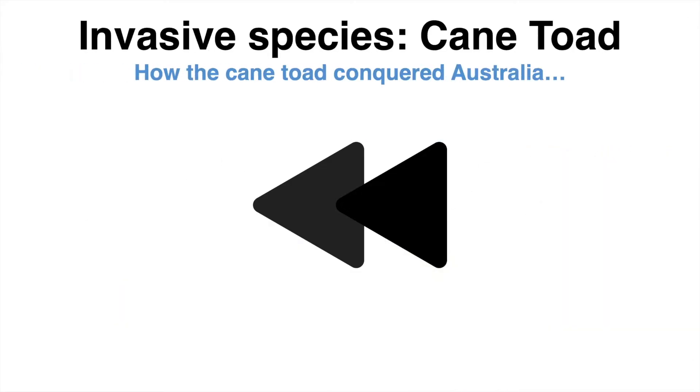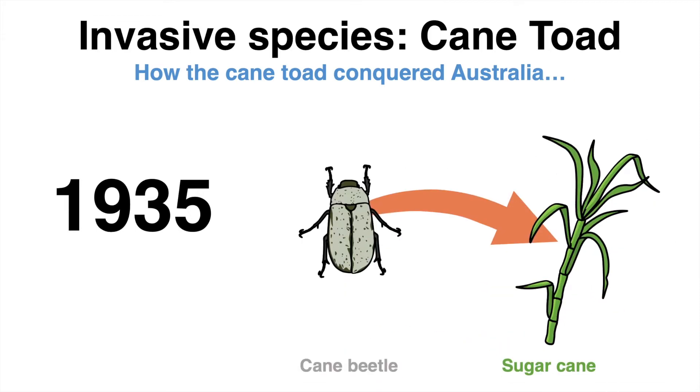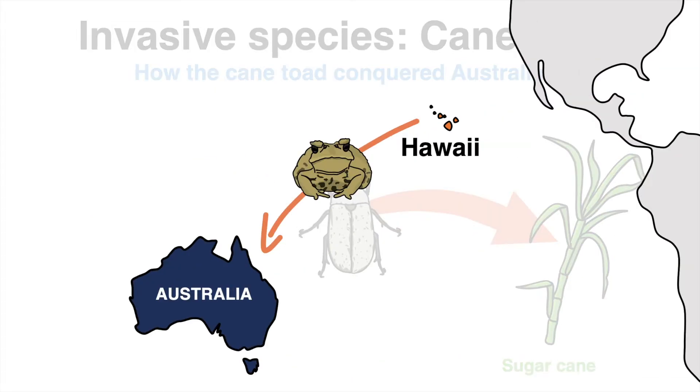The origin story of the rise of the cane toad dates back to 1935. Australia struggled with the so-called cane beetle, which was ravaging the country's sugarcane crops. As an attempt to control the spreading and troublesome beetles, Australia came up with a plan: sailors brought the cane toad from Hawaii, hoping it would feed on and reduce the cane beetle population.